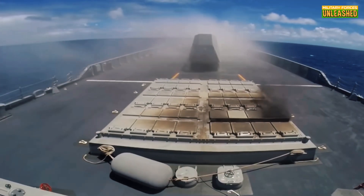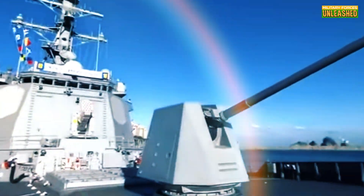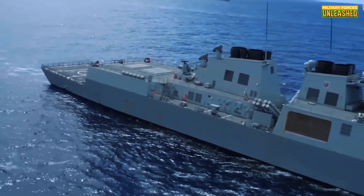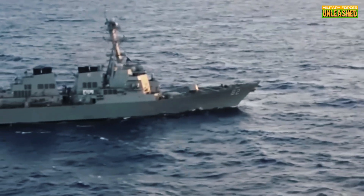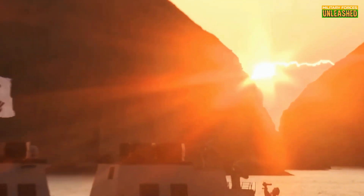Before we wrap up, I want to hear from you. What do you think about these floating fortresses? Are they worth the hype, or just another expensive toy in the naval playground? Drop your thoughts in the comments. And hey, if you enjoyed this breakdown, hit that like button, subscribe for more, and share it with your fellow military enthusiasts. Your support helps keep this channel running and lets us keep diving into the world's most fascinating military tech. Thanks for tuning in. Until next time, stay sharp and stay safe.